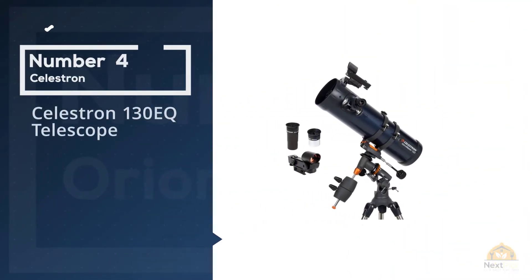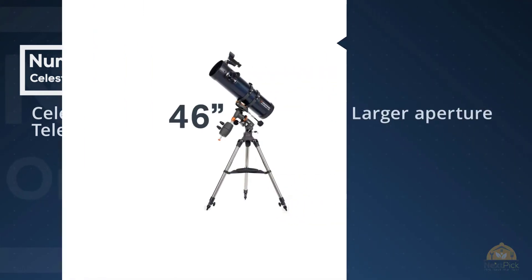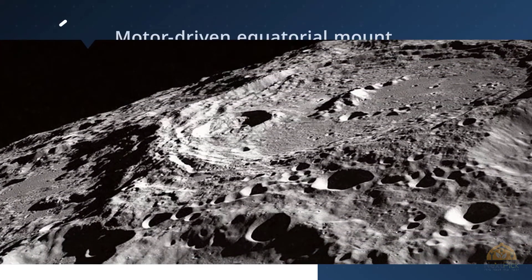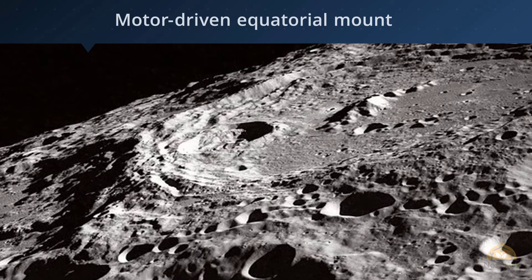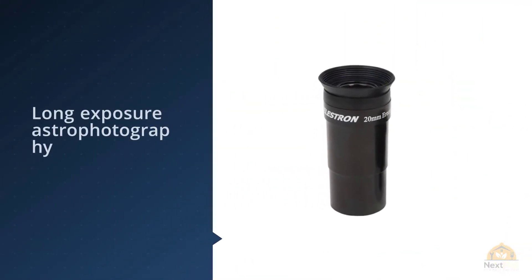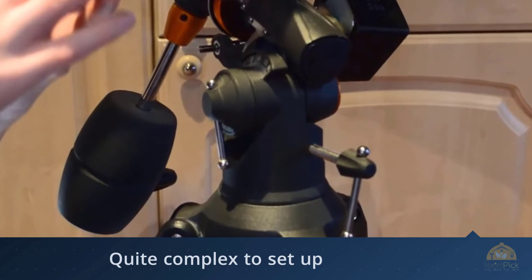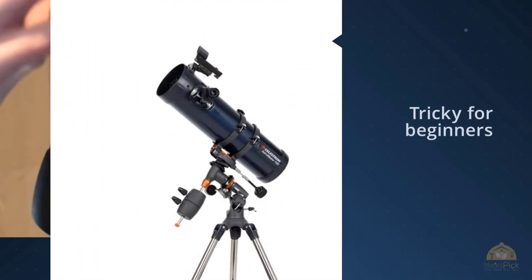Number four: the Celestron 130EQ Telescope. If you are after the best telescope for astrophotography for under $200, we recommend the Celestron Astromaster 130EQ, which offers a great package for the slightly more experienced amateur astronomer. Its tracking equatorial mount will allow the user to try their hand at longer exposure astrophotography, and its larger aperture will start to show more detail in all manner of different objects. Its optical system, a Newtonian reflector, will require collimating to perform to its potential. This process can be tricky for beginners, but with practice it's easily achieved.